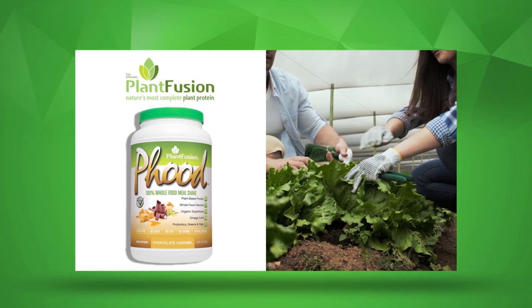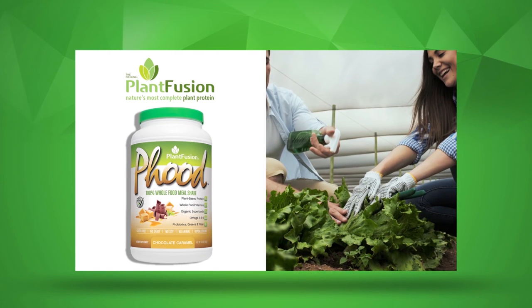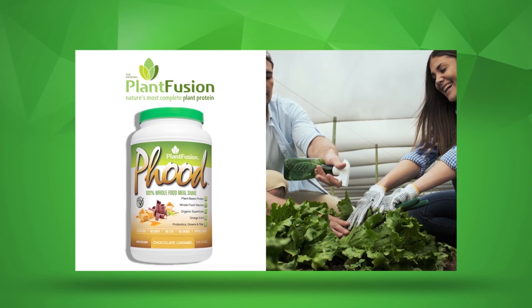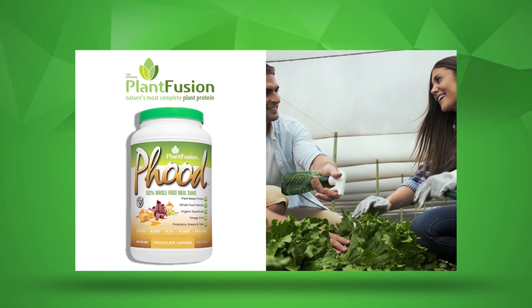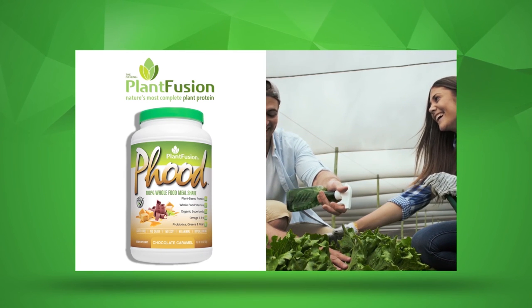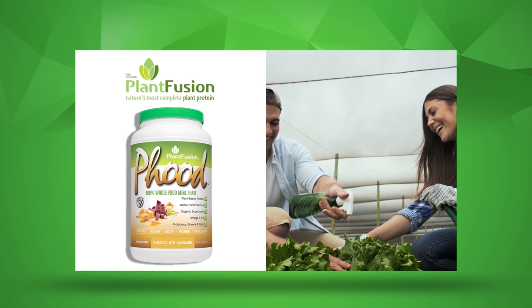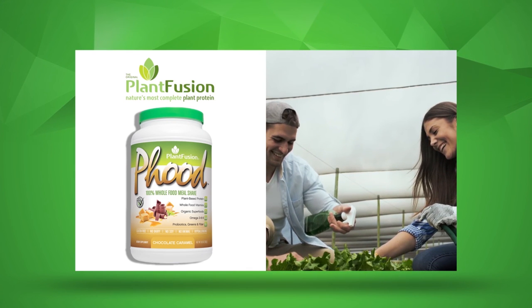The Food Shake Chocolate Caramel is a full-spectrum shake mix providing multi-sourced, raw, plant-based protein, along with an organic superfood energy mix, a whole food multivitamin, mineral and cruciferous greens mix, plant-based essential fatty acids, and a pre- and probiotic digestive enzyme complex for complete nutritional support and recovery.